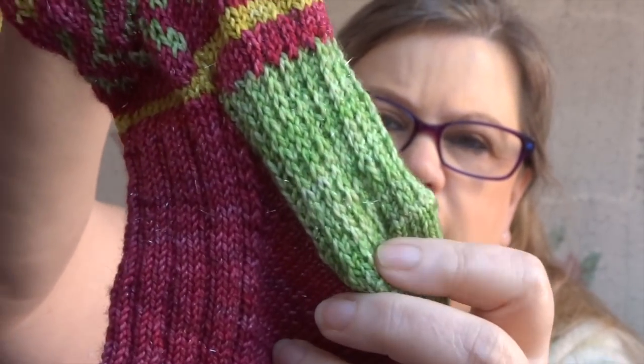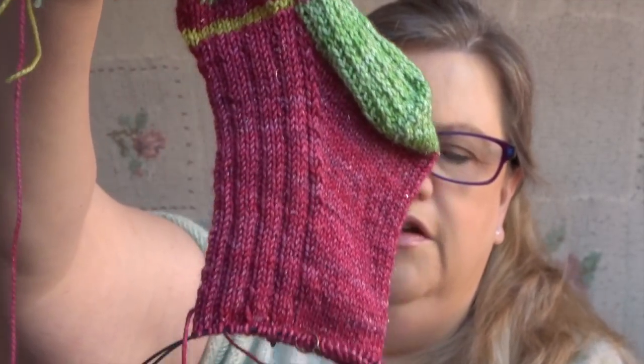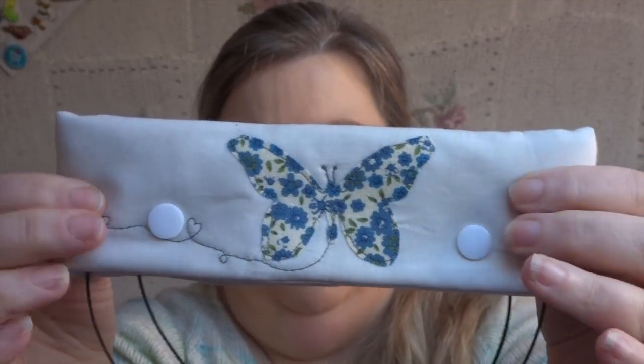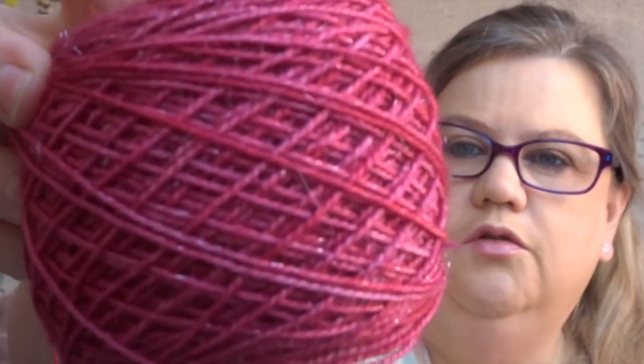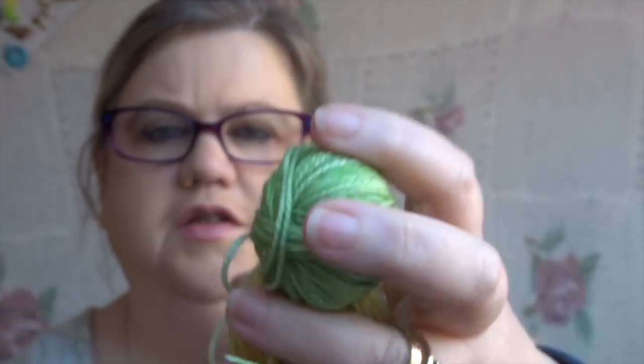I've done the last colourwork repeat, turned the heel, and now I'm whizzing up the foot — in fact I'm very nearly on the toe. The socks are on a needle holder with a little Jiggles and Beans frosted lolly progress keeper. I'm using a needle cozy from Craft House Magic, and the yarn is a set from Kay Jones of the Bakery Bears called To All A Goodnight — sparkly red with minis of green and yellow.